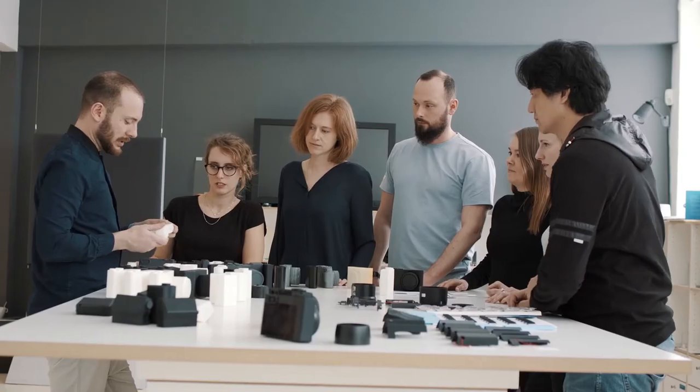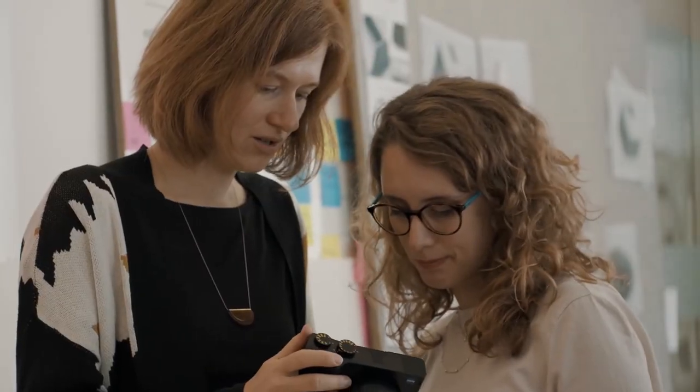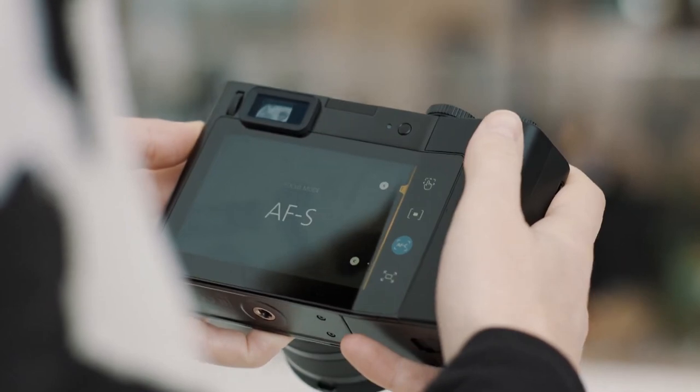One of the first ideas was actually the screen bend, and everything else is designed around that. Just this bend of the display was enough to guide your thumb — that was really kind of a breakthrough, because with the touch display you are still able to navigate blindly.